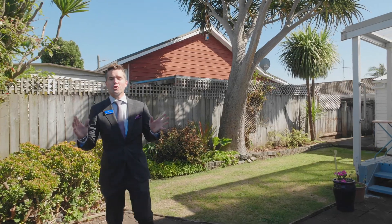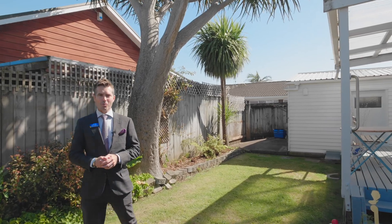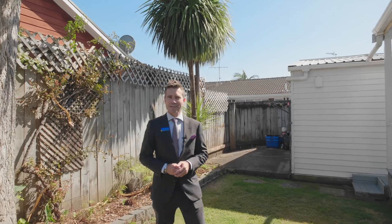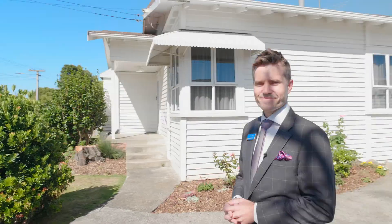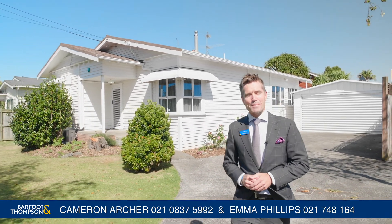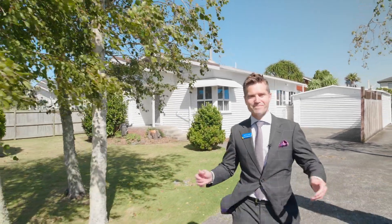Folks, you will clearly see from the moment you enter this home, you are greeted with a sense of warmth that you will absolutely adore. And like any warm hug, this is simply one that you will not want to let go. So what are we waiting for? Let's take a tour today through what might just be your next home. This is Cameron from Barfoot and Thompson here in Papatoetoe, saying now more than ever, home really is where you find it.